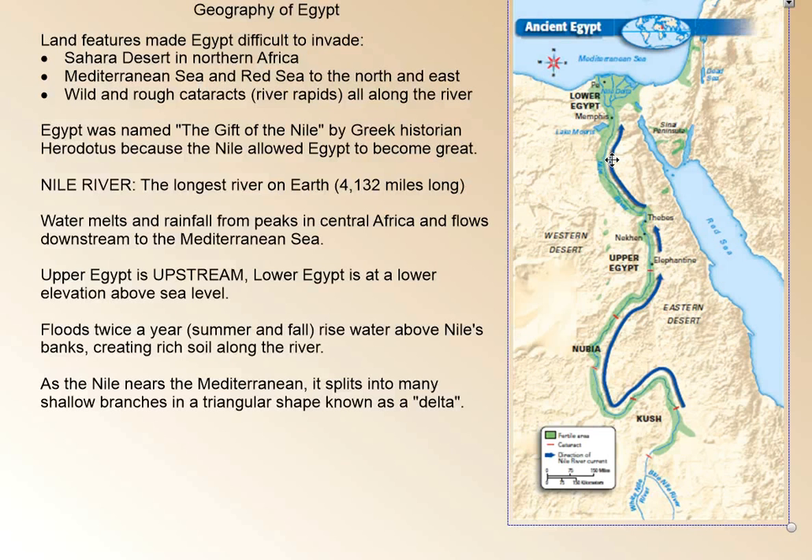As it reaches the end, the river splits into many shallow branches in a triangular shape known as a delta. The reason this is called Upper Egypt is because this elevation is higher — Upper Egypt is upstream. Lower Egypt is at a lower elevation above sea level.